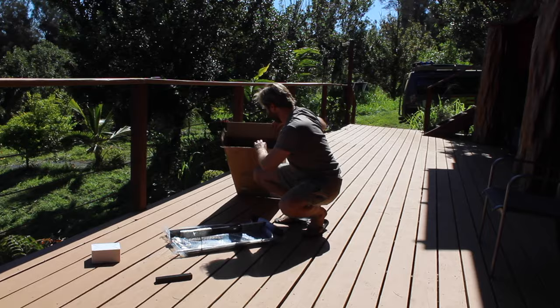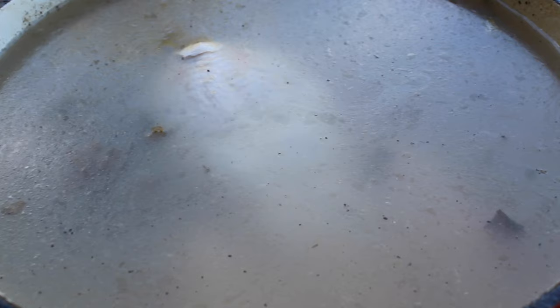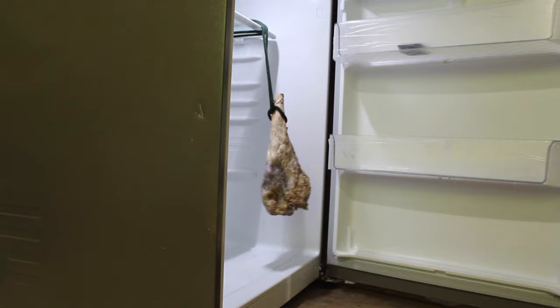The final step before setting up the rotisserie machine is to make a wet brine. Bring salted water to a boil with aromatics like lemons, garlic, and herbs. Let it cool completely and soak the chicken for 12 hours. Then drain the brine and let it air dry, uncovered in the fridge for two days. This seasons the bird and keeps the flesh moist and tender, even as the skin gets crispy over the open flames.